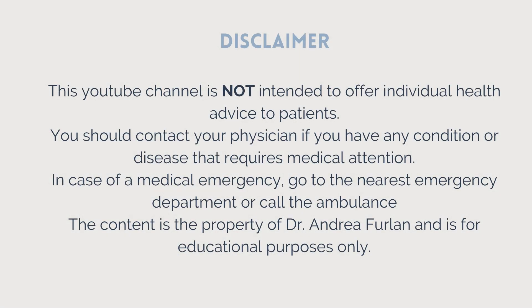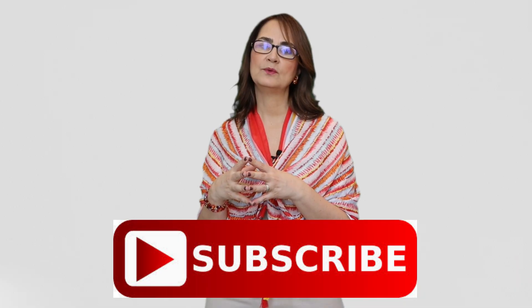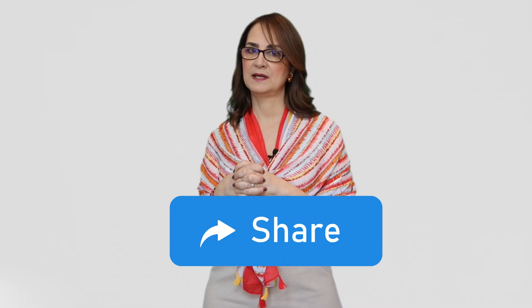Please remember, this video is not intended to provide medical advice. Talk to your doctor about your pain. This video is only for educational purposes. If while watching there is any emergency, please go to the nearest emergency department or call an ambulance. If you find this video helpful, please give it a like, subscribe for more tips on living well with chronic pain, and share it with someone who might benefit. Thank you for watching. Goodbye!